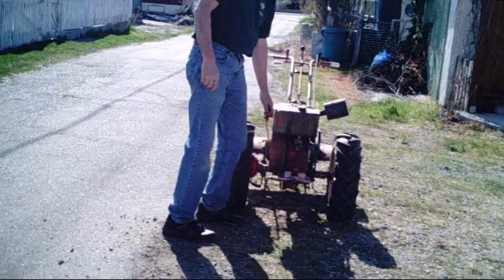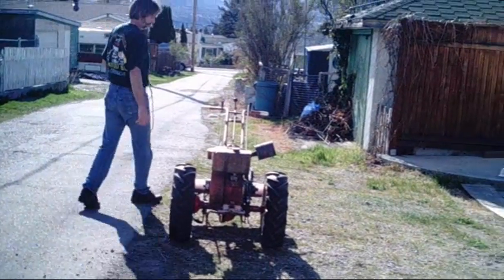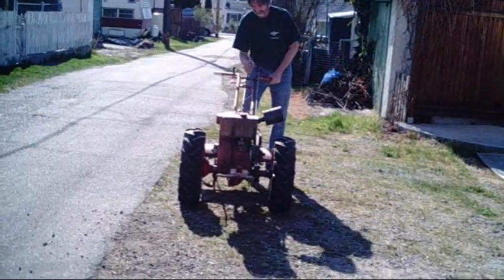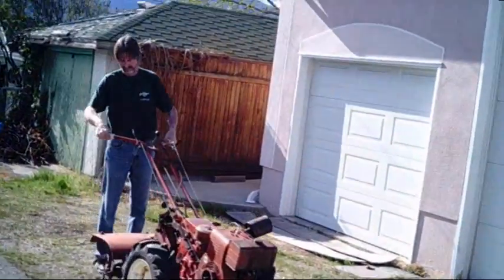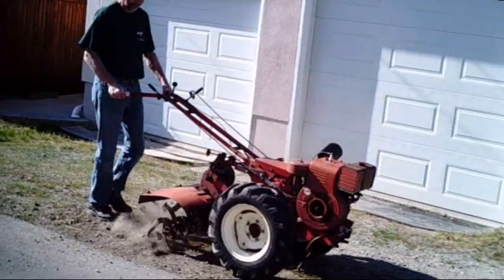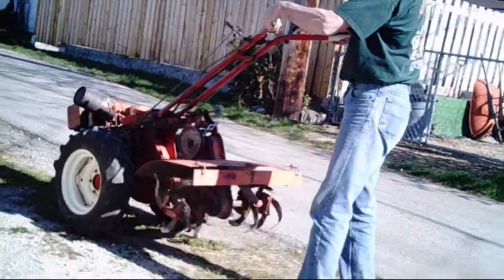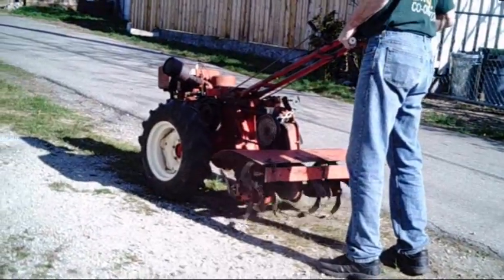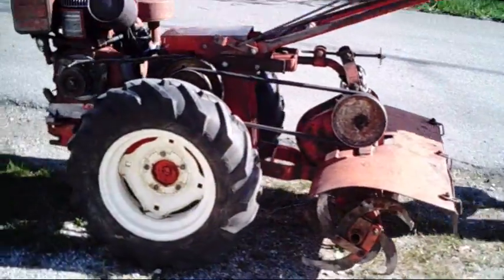All right, now we have our tiller attached to this old '61 Simplicity.